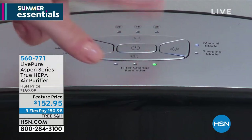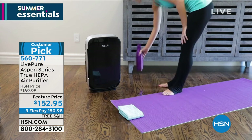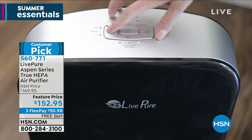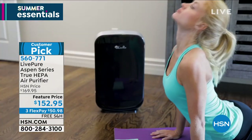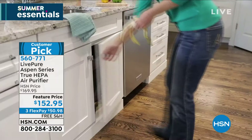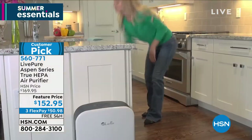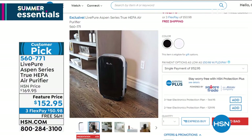Permanent filtration — you just vacuum off the HEPA on a timely basis. It has an automatic timer and comes with a six-year warranty. It's on sale today, about $17 off. It's free shipping and handling, and in my opinion it's the best-looking air purifier we've got. If you have cooking odors or pets, or you just want that air to be cleaner in your home, this is for you. Item number 560-771 if you want to pre-order.